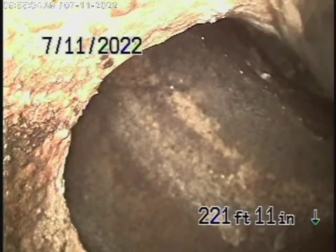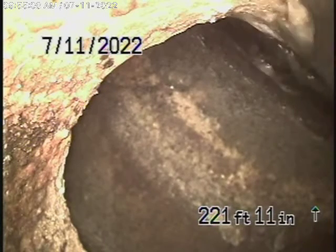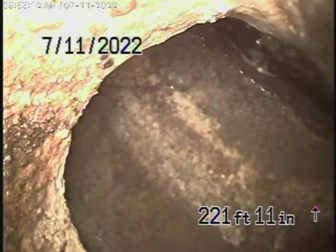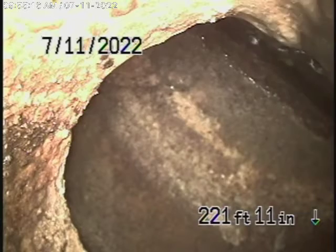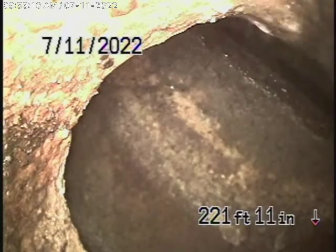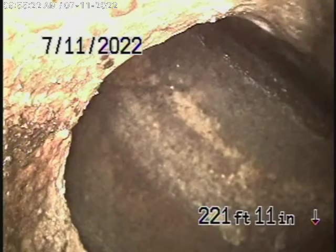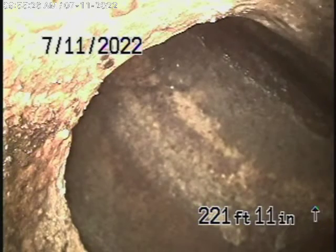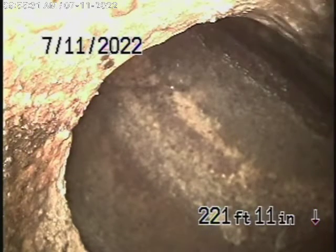We've started running our camera from a 4-inch cleanout located where the pipe exits the house in the front, in this little green box. They did a pipe burst all the way from where it exits the house all the way down to the property line — 200 feet.